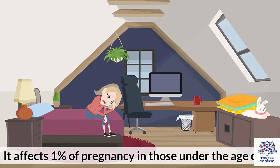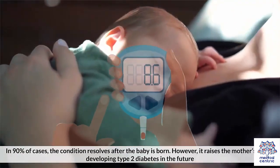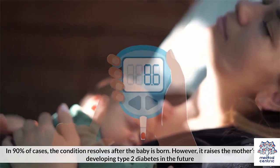It affects 1% of pregnancies in those under the age of 20, and 13% of those over the age of 44. In 90% of cases, the condition resolves after the baby is born. However, it raises the mother's risk of developing type 2 diabetes in the future.